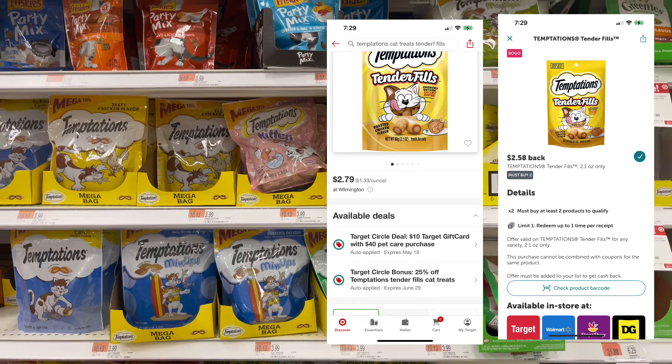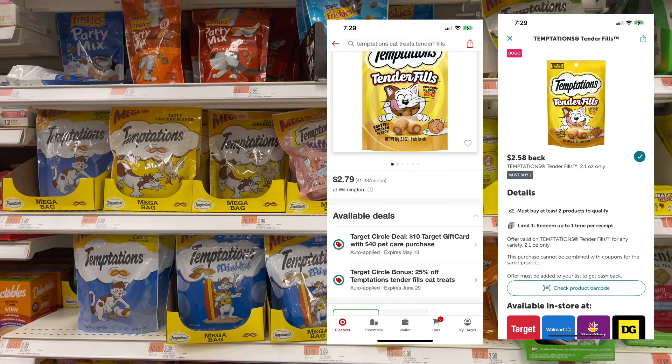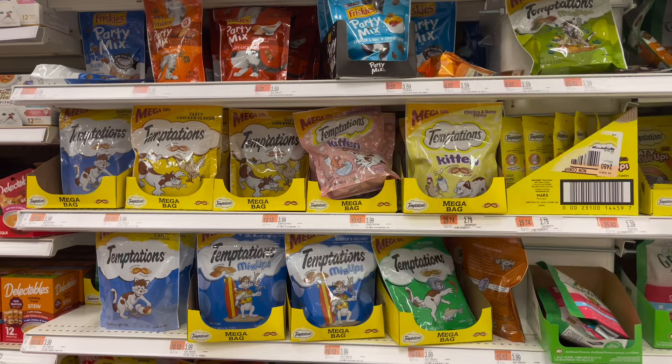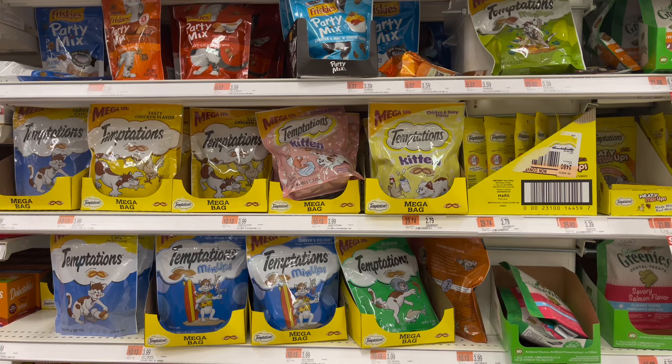I also wanted to mention: the Temptation Tenderfills are $2.79, and there's a buy one, get one free rebate on Ibotta. You get $2.58 back if you buy two of them. You can use this as part of your deal as well.